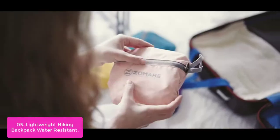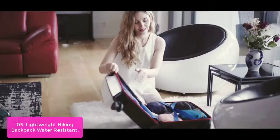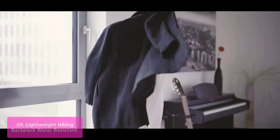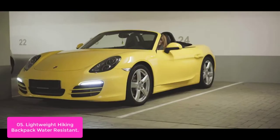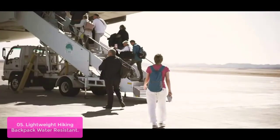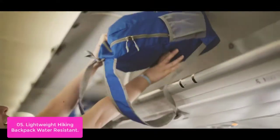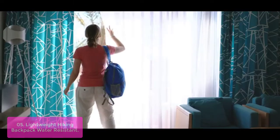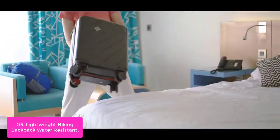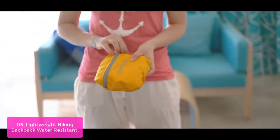List number 5: Lightweight Hiking Backpack Water Resistant. This backpack is lightweight, water-resistant, and easily folds up into a small pocket sandwich size. With 20L travel capacity and a foldable design, it's perfect for those who like to travel light and need a pack to tool around with during the day. One main zip compartment, one front pocket, and two side pockets keep your things organized and separated.